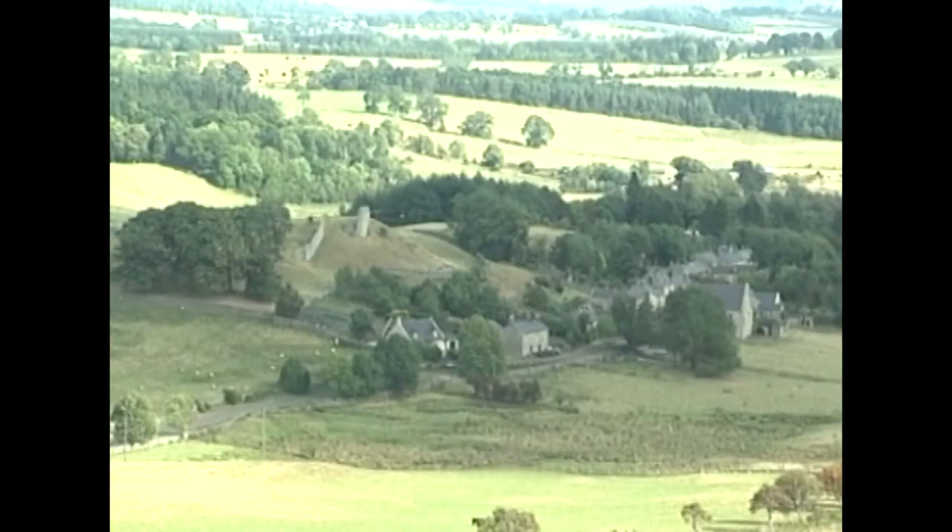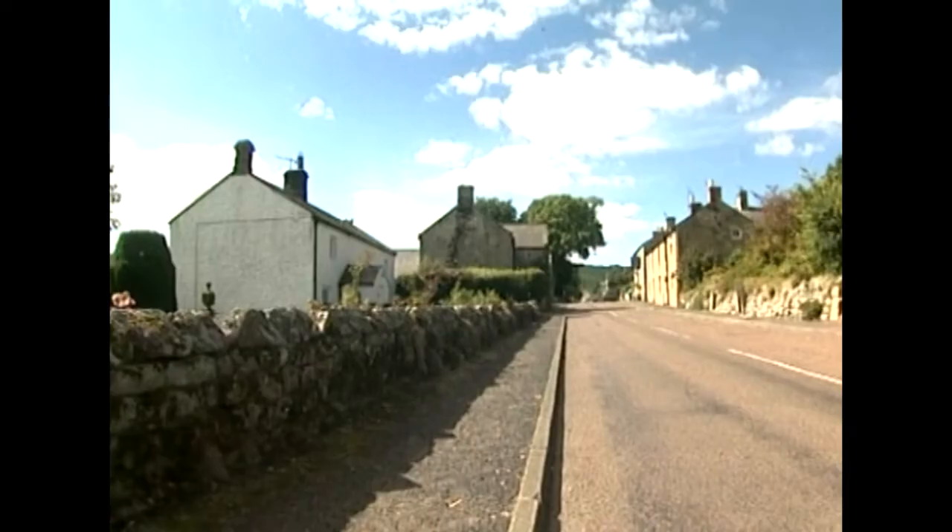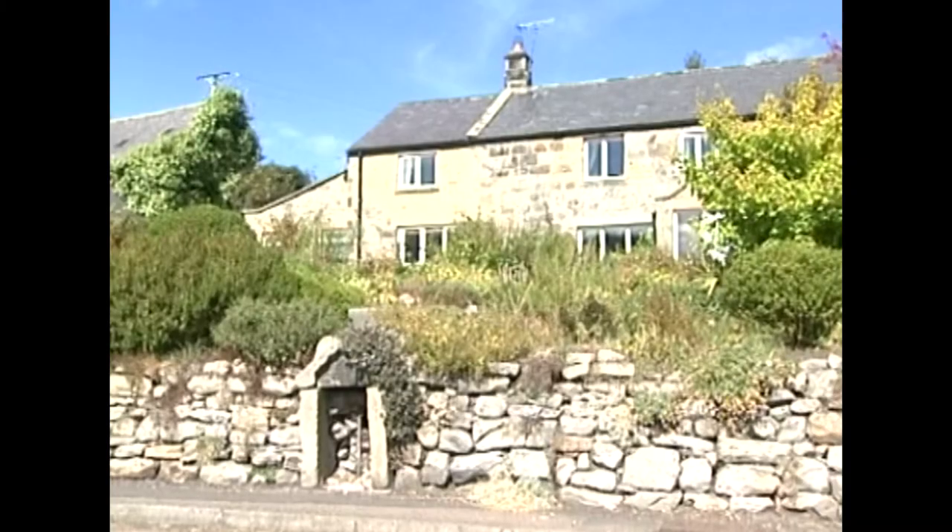Harbottle's quaint, comfortable little sandstone houses, sitting neatly astride its single street, gave no clue to the antiquity of the place and its hidden history.